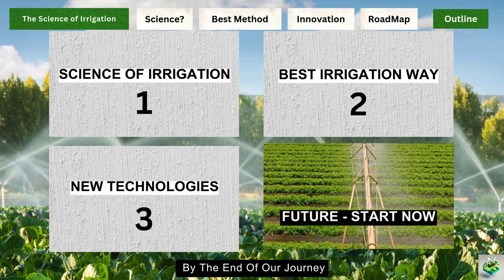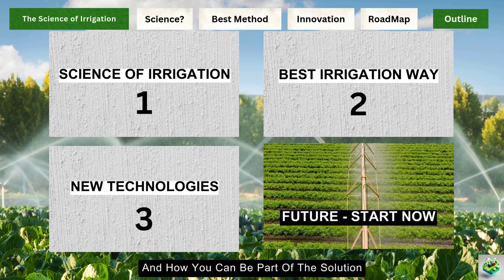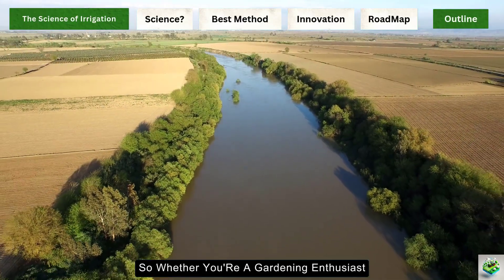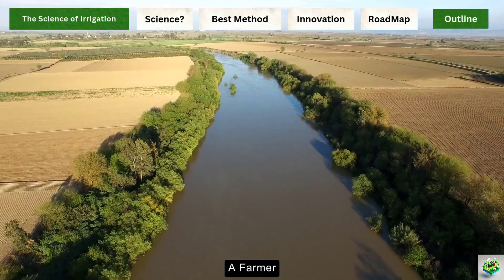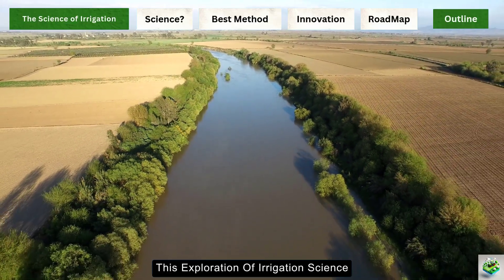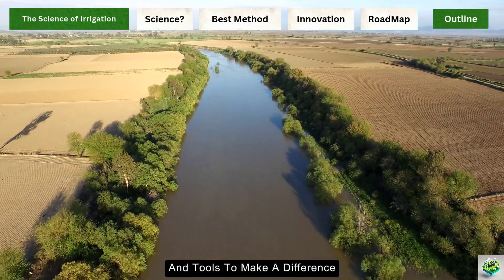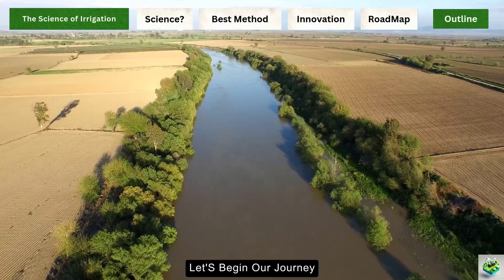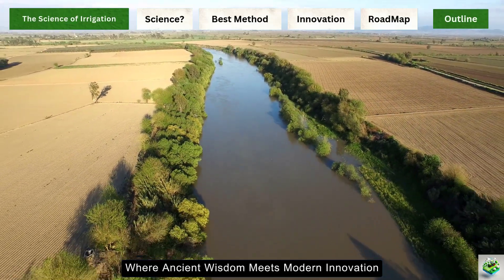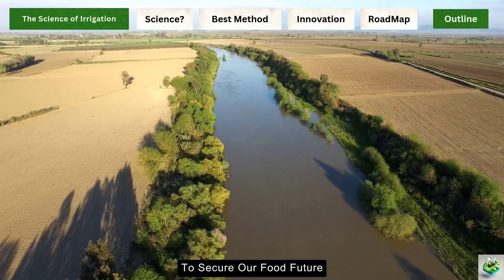By the end of our journey, you'll understand how every drop of water counts, and how you can be part of the solution to water conservation. Whether you're a gardening enthusiast, a farmer, or simply someone who cares about our planet's future, this exploration of irrigation science will give you the knowledge and tools to make a difference. Let's begin our journey into the fascinating world of water management, where ancient wisdom meets modern innovation to secure our food future.